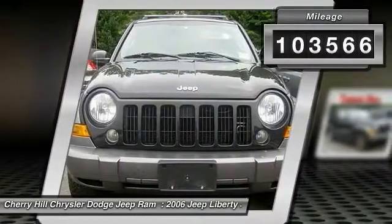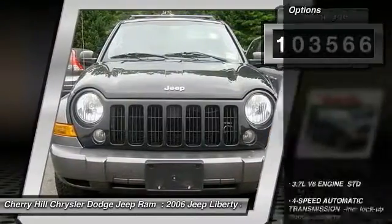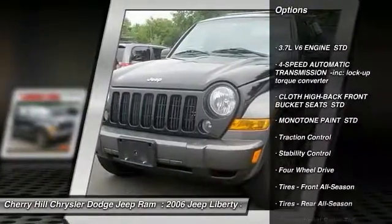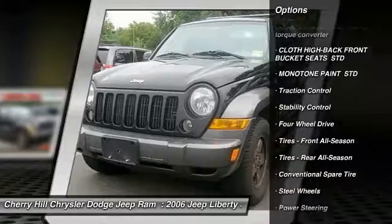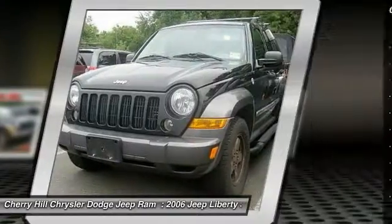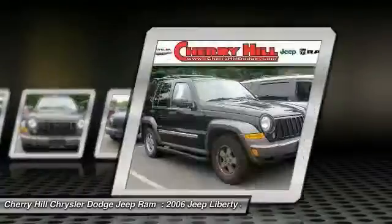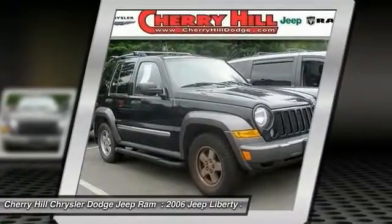This vehicle has less than 105,000 miles. Here are some of this vehicle's great options: stability control, keyless entry, traction control, anti-lock braking system, power steering, adjustable steering wheel, driver airbag, four-wheel disc brakes, four-wheel drive, and floor mats.